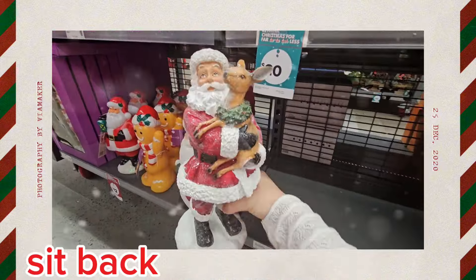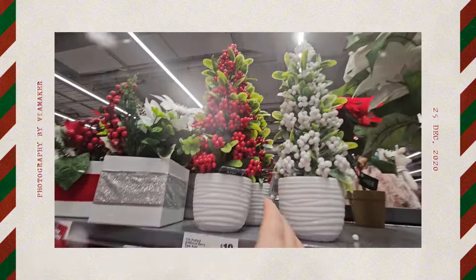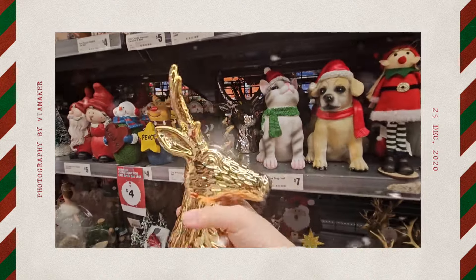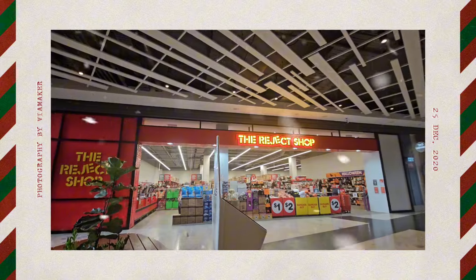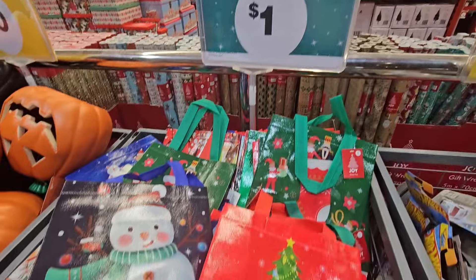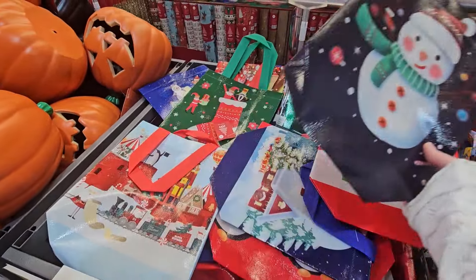It's heavy. Look at these — they've got tiny little Christmassy bags for a dollar. How cute are they?